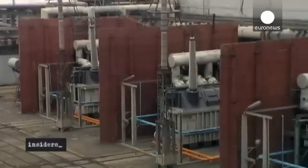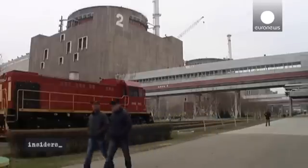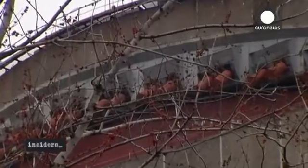The enclosure in question is the red and grey dome on top of each nuclear power plant unit. The domes can reportedly withstand an aircraft crash and a major earthquake.